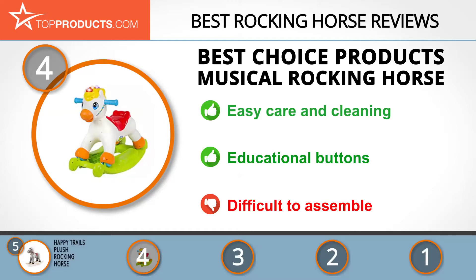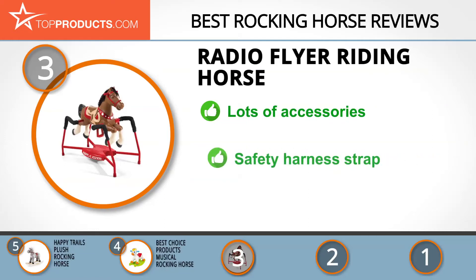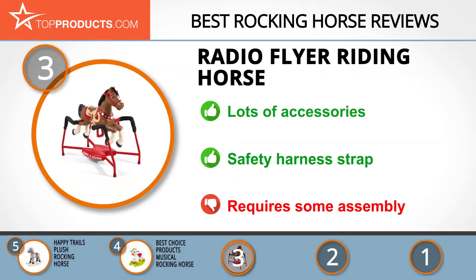At number three we have the Radio Flyer Riding Horse. For over 100 years Radio Flyer has been creating easy-to-use innovative toys that spark a sense of adventure in children all around the world. The Interactive Blaze Rocking Horse has all the bells and whistles, even a comb for grooming. It has an easy climb step to help your child on and off with ease, as well as a safety strap to ensure your little one is secure, and even makes chewing sounds when you feed it a carrot. Just bear in mind this product does require some assembly and can be tricky to put together.